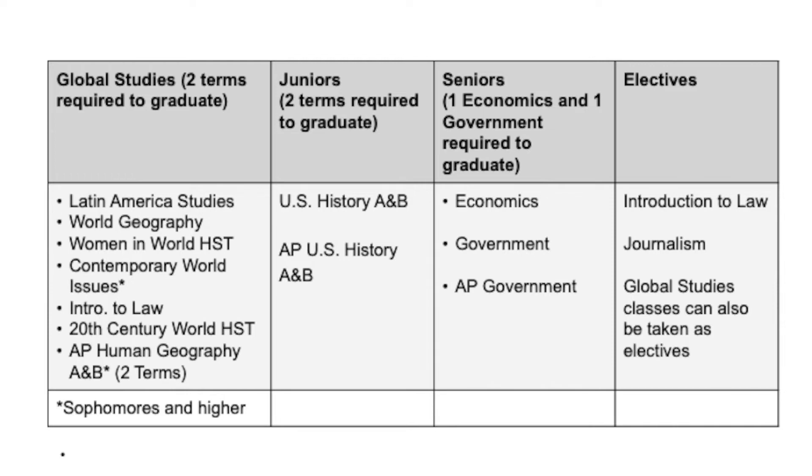Your senior year, you would take Economics, which is one term long, and Government, which is also one term long. There's also an AP Government class for a more rigorous experience with some homework. Those two classes fulfill the last year of required social studies at HRV. We also have a couple of electives in the department: Introduction to Law and Journalism. If you have any questions, come talk to me — I'm in room C10 — or any of the social studies teachers in the H-Hall across from the gymnasium.